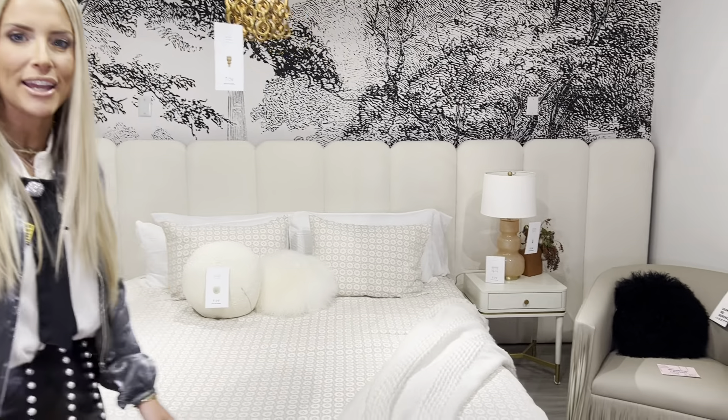We get a lot of requests from customers asking about benches to go at the end of their beautiful beds, their top beds, and we are so excited about this beautiful bench behind me. It's called the Lee Bench.